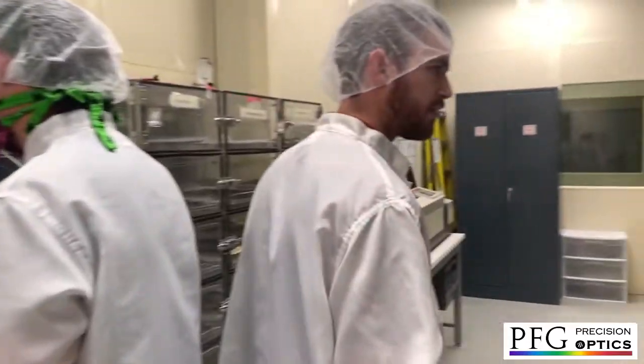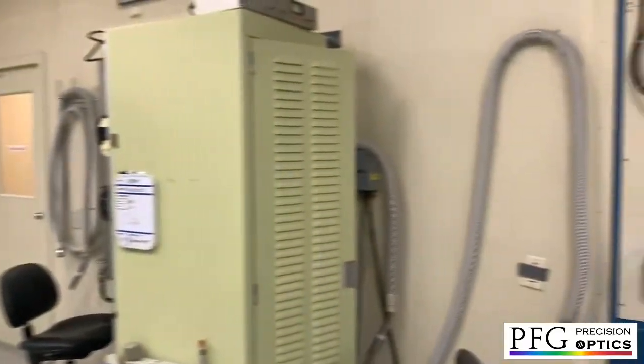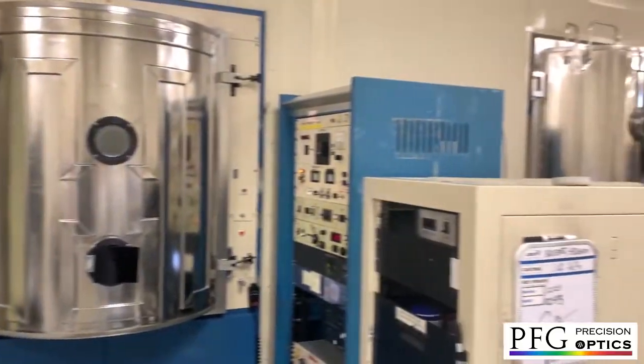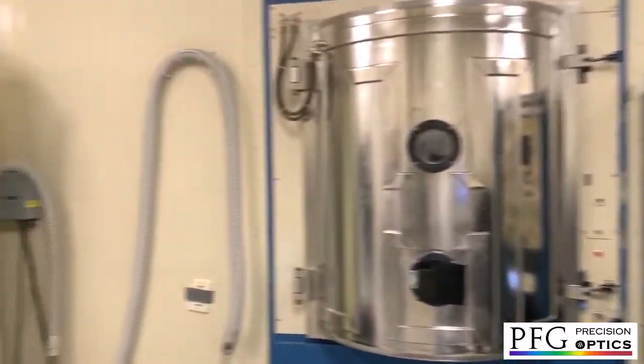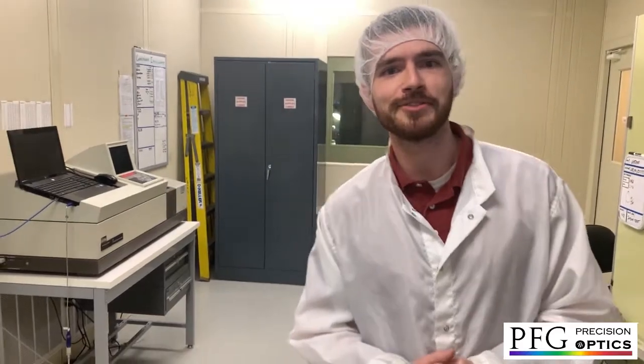And as we complete our tour, we have some of our remaining chambers here. We hope you've enjoyed this little glimpse into the coating department here at BFG.